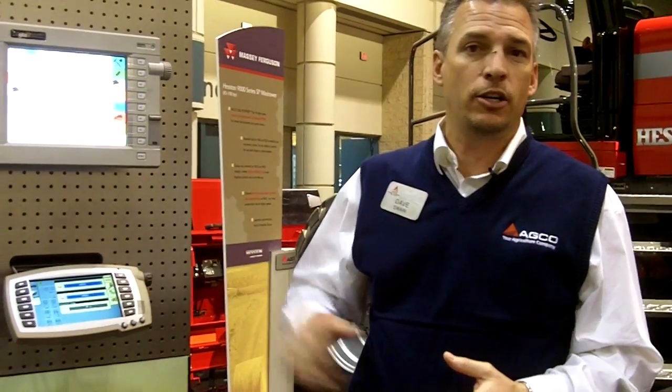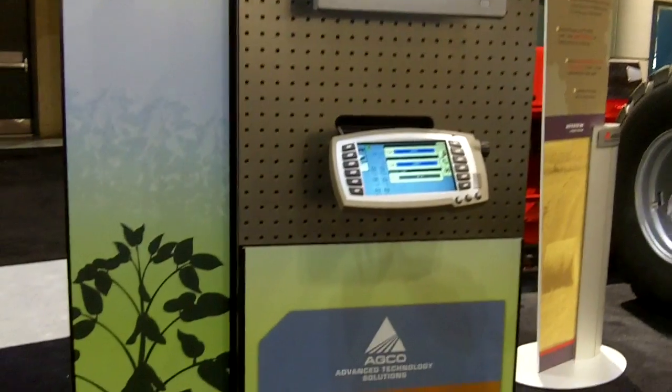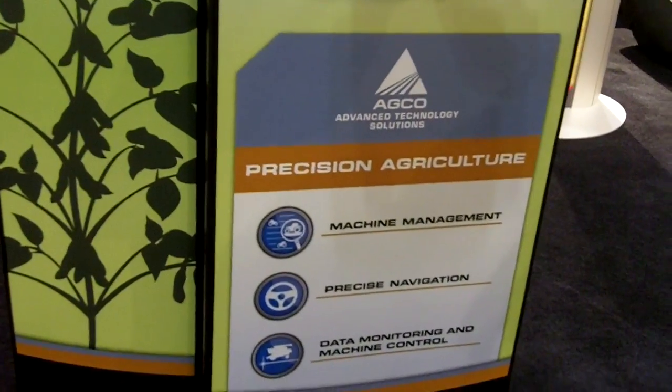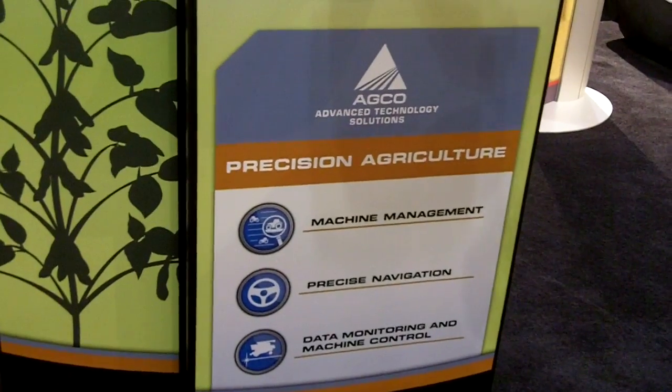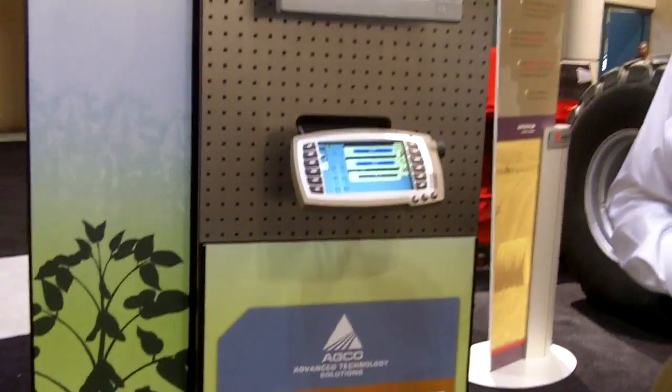Precision farming and being able to do variable rate control. We want to do machine management, steering, and even rate control into a tractor and planter, and being able to do that all through an ISO system. The 11783 standard is really where the industry is going, so that there is a lot of plug and play and a lot of commonality throughout the industry.